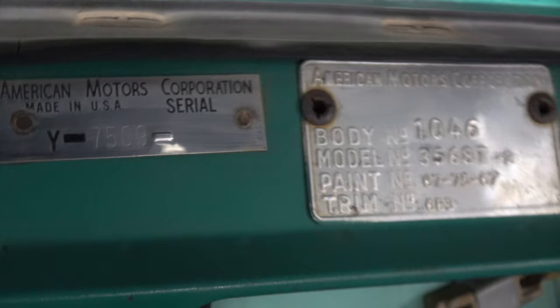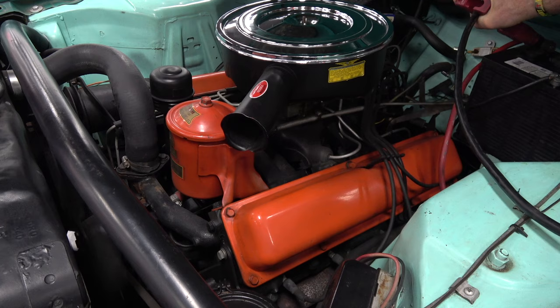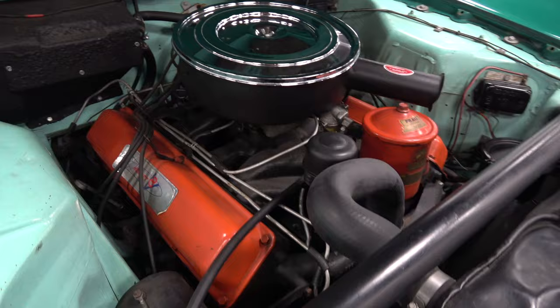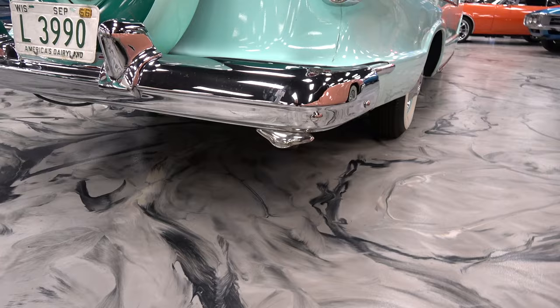And there you go. As we back out, I think what we need to do at this point is just start it. Let's start it. Can you hear what that sounds like at idle? Give it one good rev. Nice.